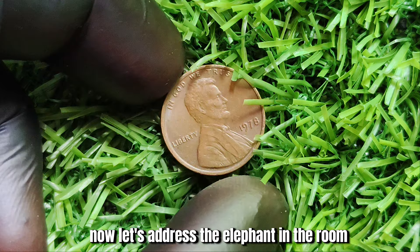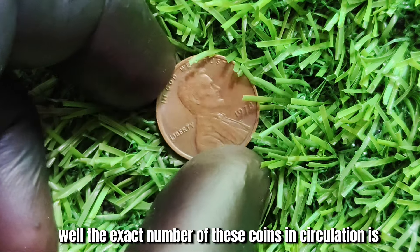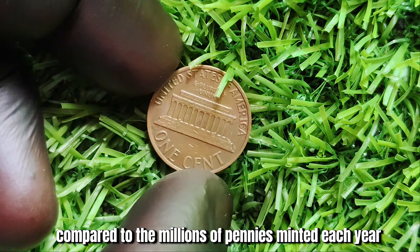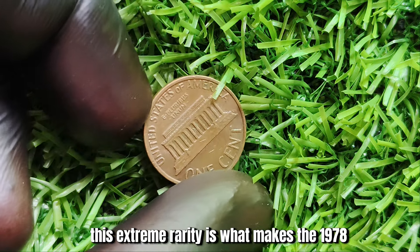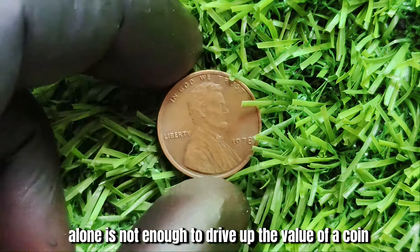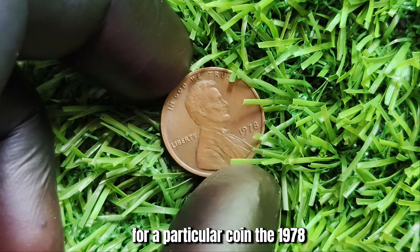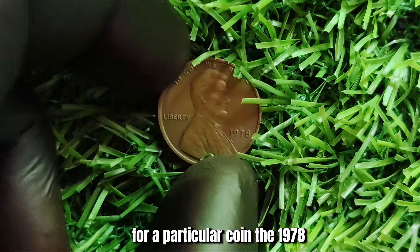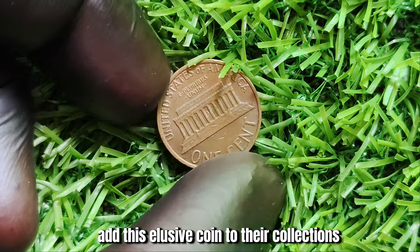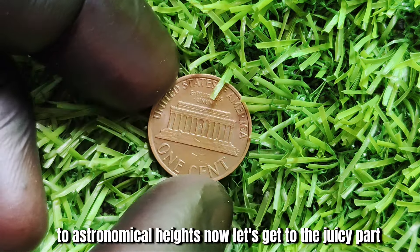Just how rare is the 1978 no-mint mark Lincoln penny? The exact number in circulation is unknown, but experts estimate that there are only a few dozen known to exist — a drop in the bucket compared to the millions of pennies minted each year. This extreme rarity is what makes it so sought after by collectors. Rarity alone is not enough, though; demand also plays a crucial role. The 1978 no-mint mark penny has generated a buzz in the numismatic community, with collectors clamoring to add this elusive coin to their collections, catapulting its value to astronomical heights.